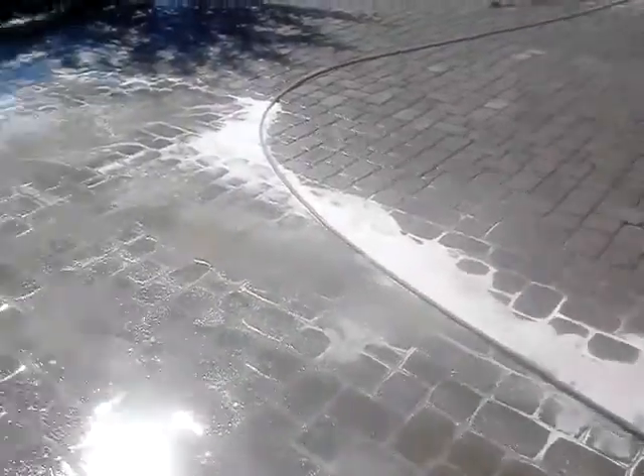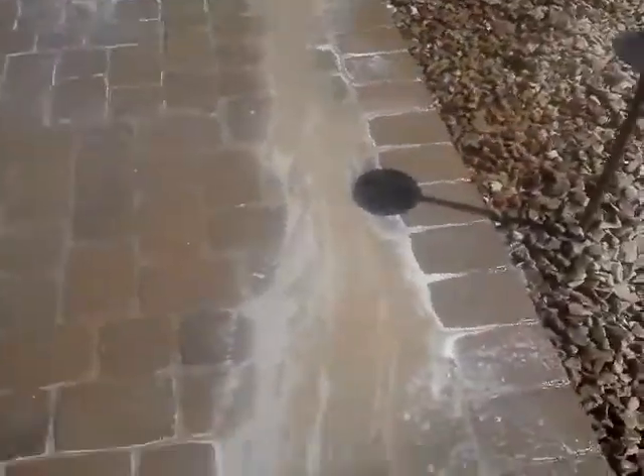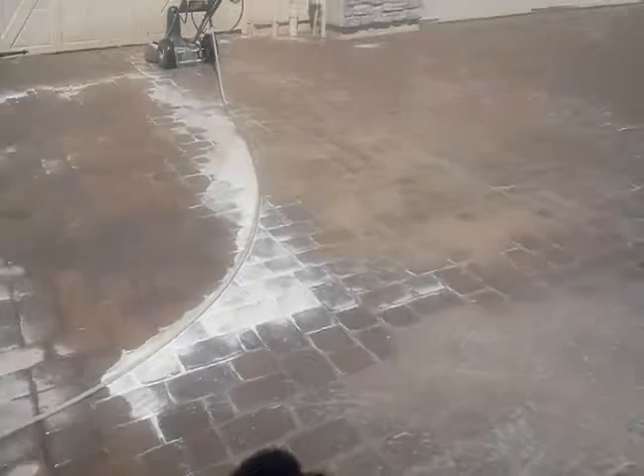Hi, this is Shane with PaveCleaner. We're out here in Buckeye today cleaning these pavers. As you can see, there's a lot of dirt pouring out of them. We're not using an acid cleaner — just a basic cleaner that does not etch the paver, just cleans all the dirt out of it. This cleaner is an orange cleaner, so it is environmentally safe.